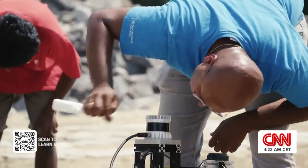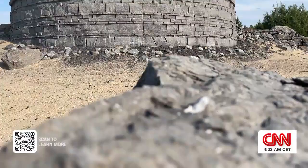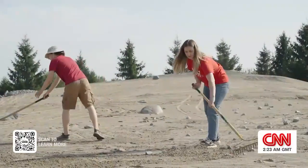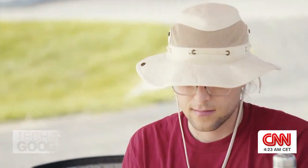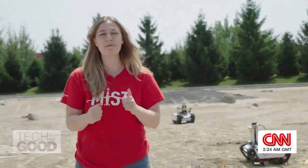Today, the rovers are on a special mission to map unknown terrain at the Canadian Space Agency's Mars Yard. We've been so excited to do this — a lot of people have not gone home since midnight for the last couple of days just to get this correct. So I hope it goes well.